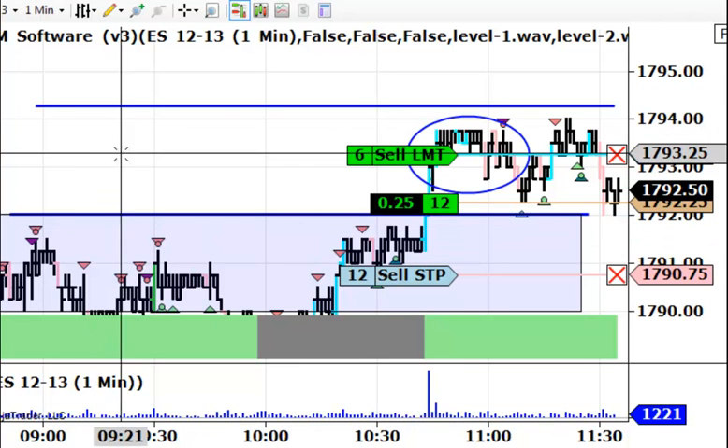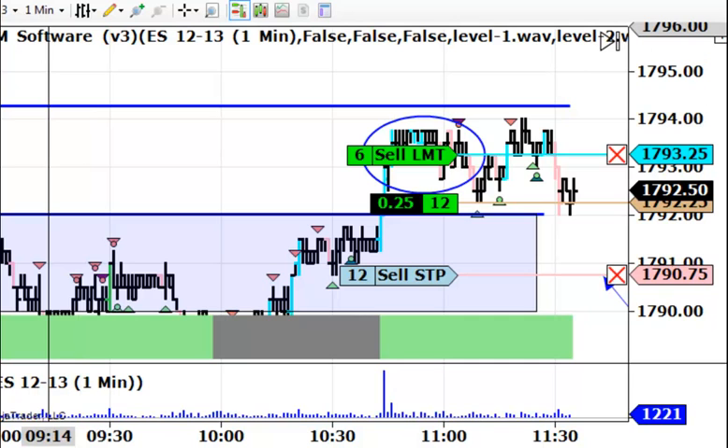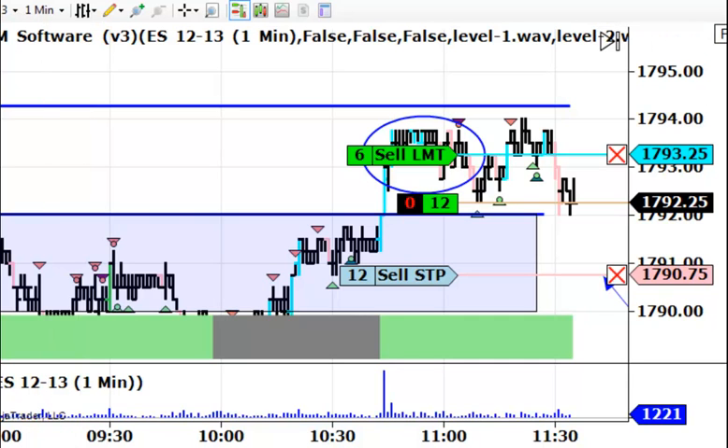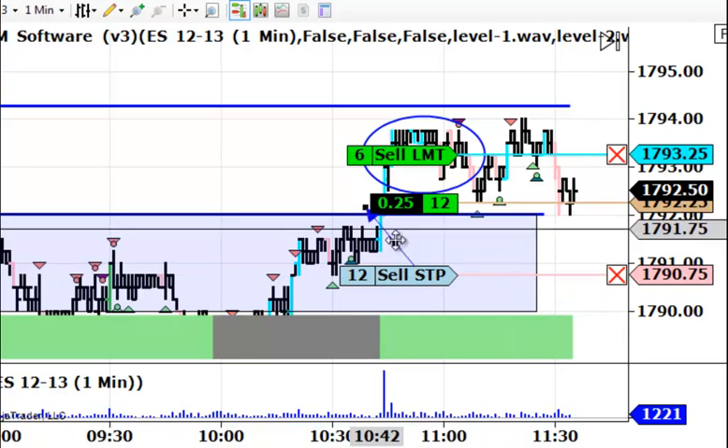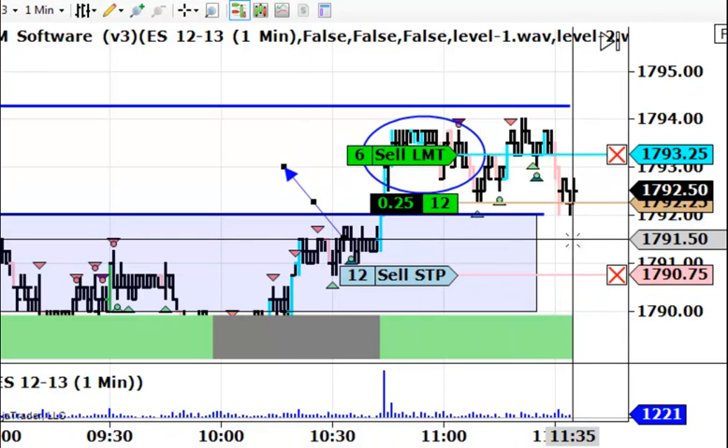Hi, this is Dave Johnston with DayTrade the Markets, and today is Thursday, November the 21st, 2013. I just got filled here just a moment ago at this price right here when the market dipped down. I have my stop in. I just want to get everything set up and get the video running.